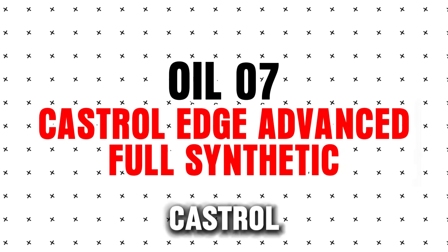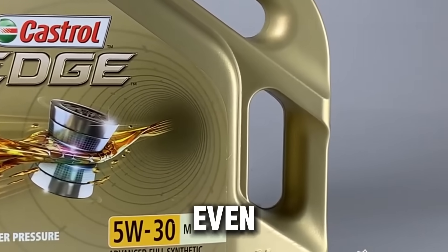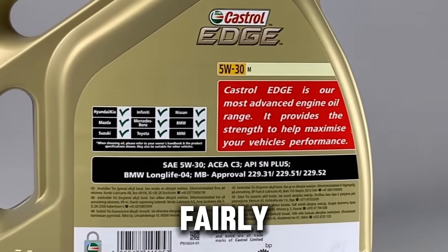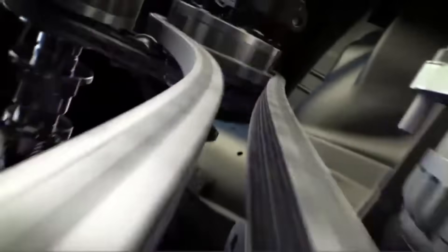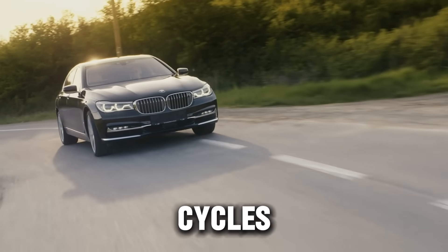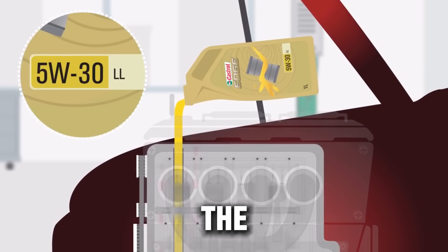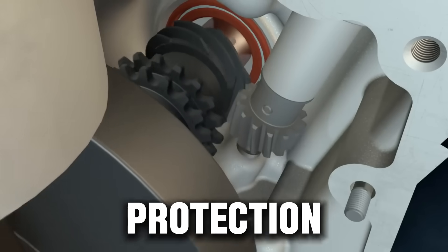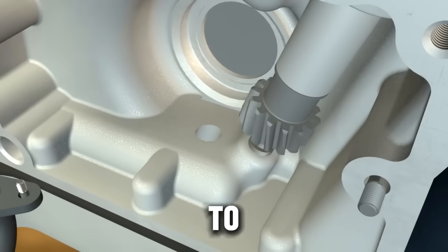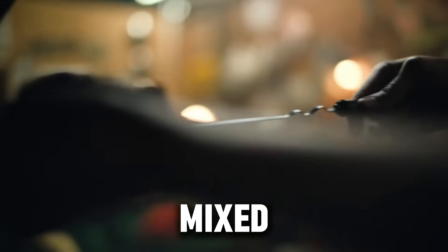Oil #7: Castrol Edge Advanced Full Synthetic. Castrol Edge has been trusted by millions and even recommended by automakers, and it performed fairly well. Its titanium additive formula creates a strong barrier between metal parts, cutting friction and wear dramatically under load. But during long hot cycles it started to oxidize faster than expected, and after the test a thin layer of sludge was visible under the valve cover. Great wear protection under pressure, but a little weak when it comes to long-term heat resistance. Best for drivers who change oil regularly and drive in mixed conditions.